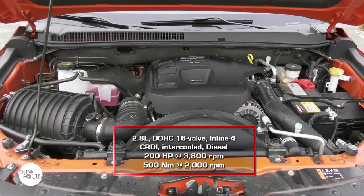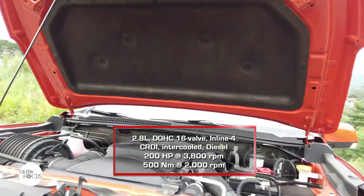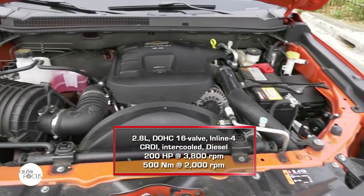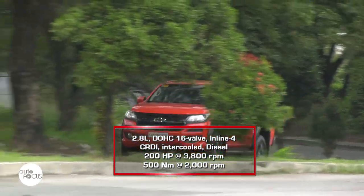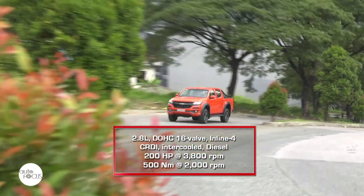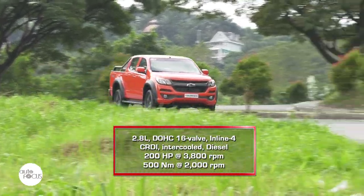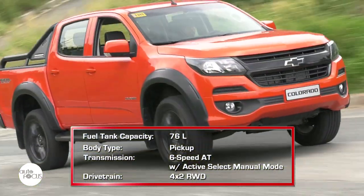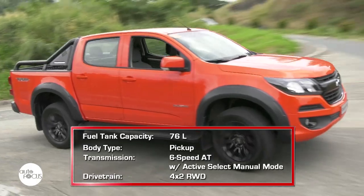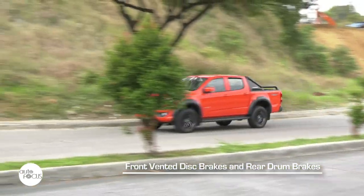The Colorado Trail Boss is powered by the Duramax 2.8-liter inline-four cylinder diesel engine with double overhead cam, 16-valve CRDI, VGT, and intercooler. The Euro 4 engine generates a maximum 200 horsepower at 3,800 RPM and 500 newton-meters of torque at 2,000 RPM. All that power and torque is sent to the rear wheels by a 6-speed automatic transmission with active select and manual mode. The brake system uses front vented discs and rear drums.